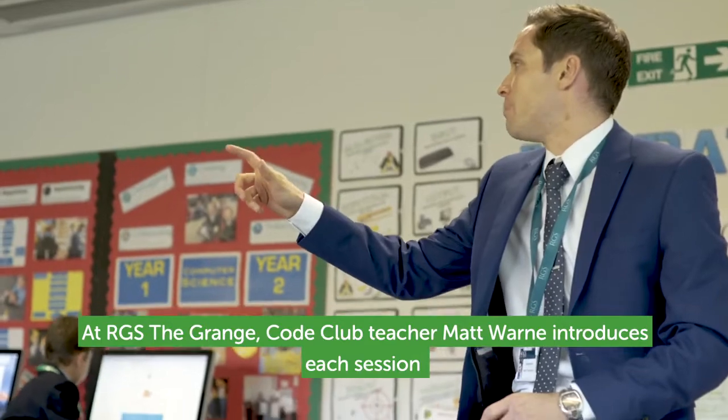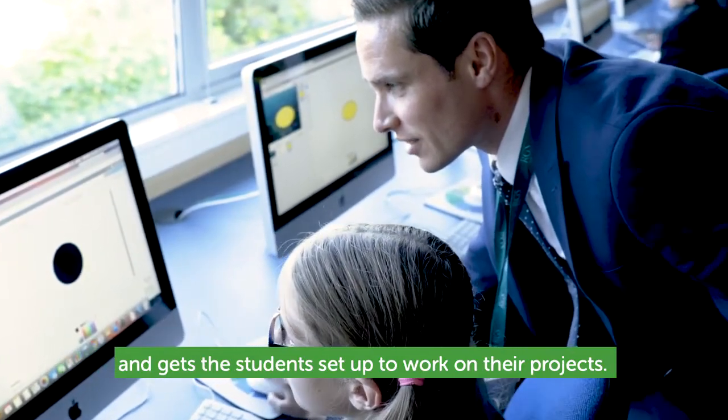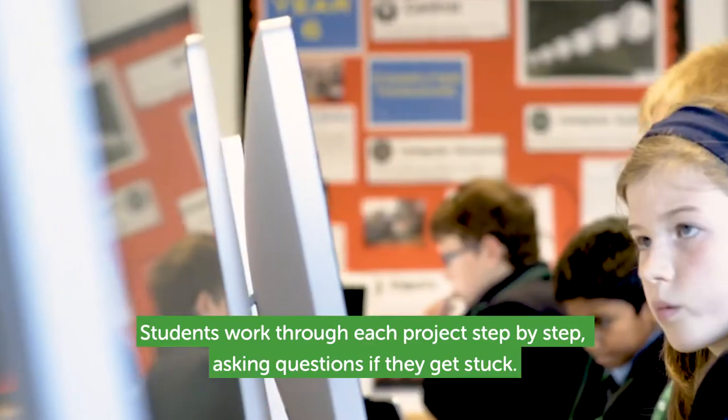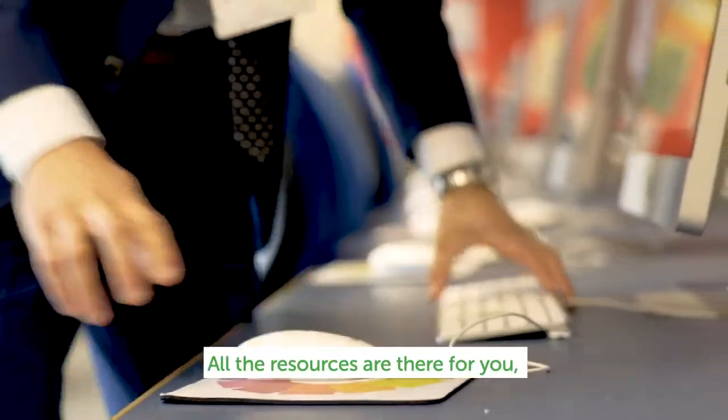At RGS The Grange, Co-Club teacher Matt Warne introduces each session and gets the students set up to work on their projects. Students work through each project step by step, asking questions if they get stuck.